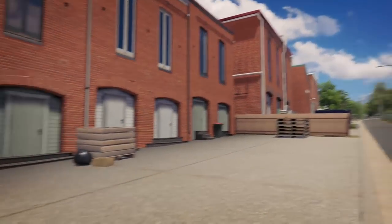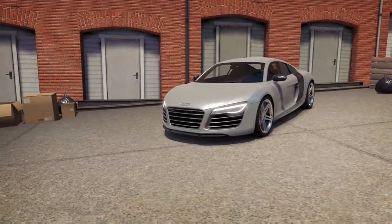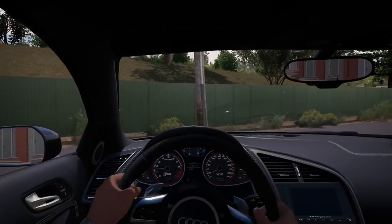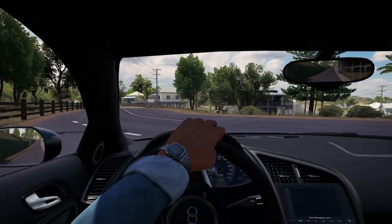Ladies and gentlemen, I give to you my new V8 Audi R8 - and it's manual! I never thought I'd be able to afford anything like this. It's a miracle. Why am I standing here talking? I want to drive this thing. For 40 grand I'd expect this car to be easier to drive - the steering on this thing is heavy.